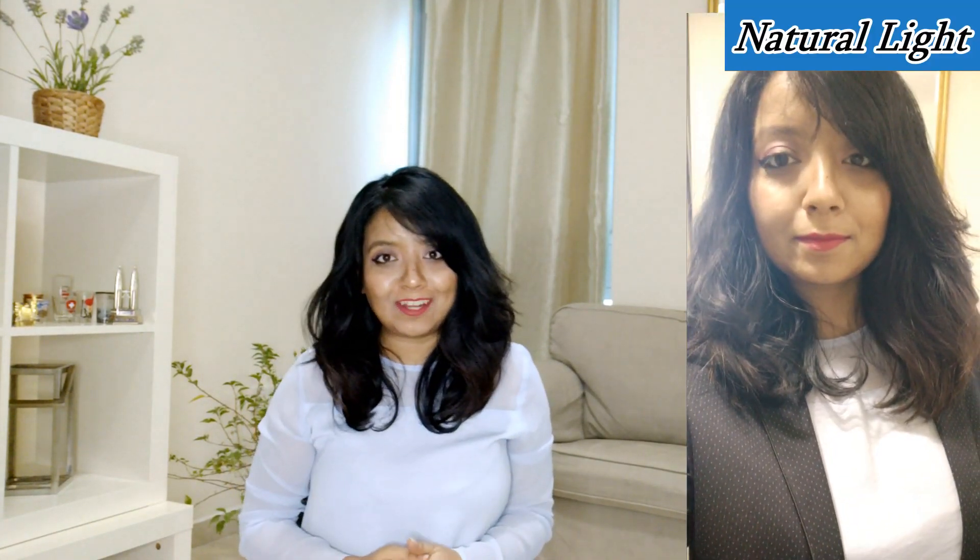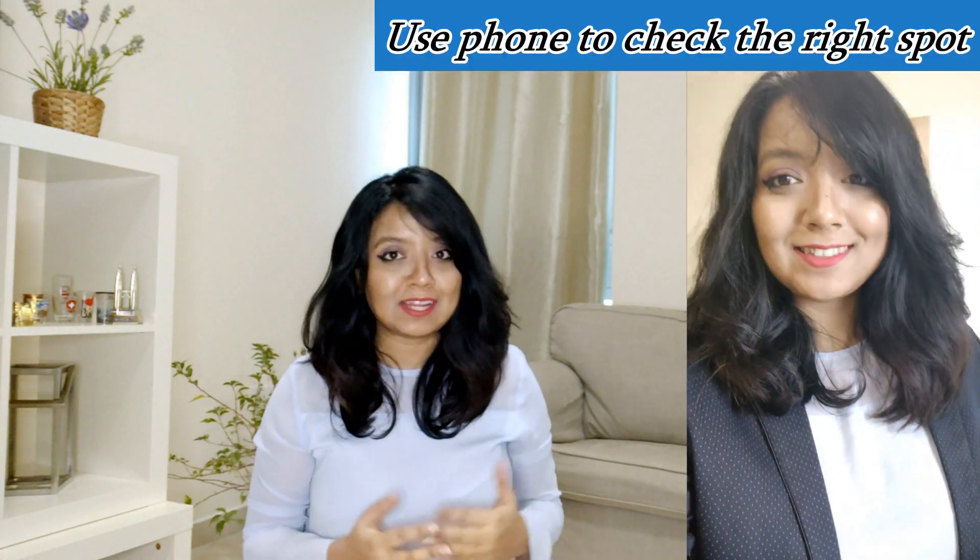The very first important trick to have a great video call is proper lighting. Natural lighting is the best option when you are on a video call. Whether you're getting a FaceTime call from your crush or taking a professional office meeting call, it is always better to have a setup where you have natural lighting coming in.